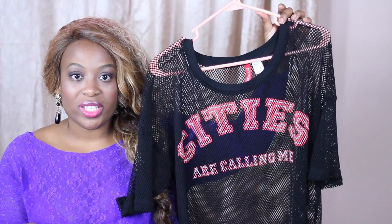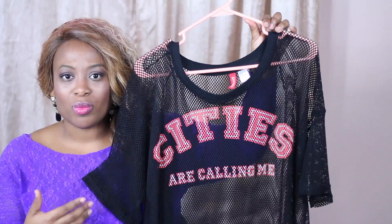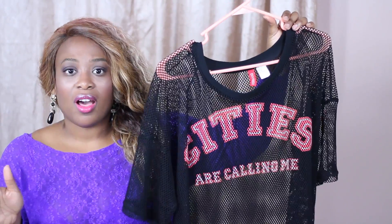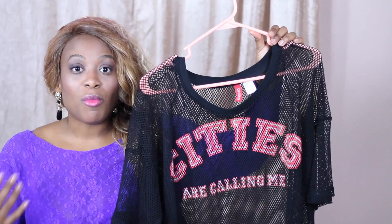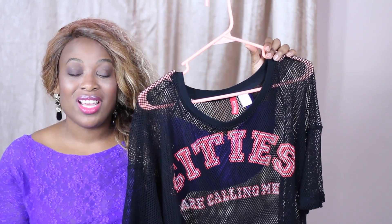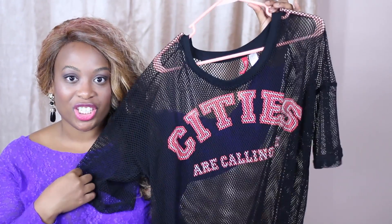I styled it with some boyfriend style jeans and some ankle strap heels. I could definitely see this being worn with Chuck Taylors, shorts, or if you want to dress it up even more, you could pair it with a pleated faux leather skirt for that girly edge. That's the first look.